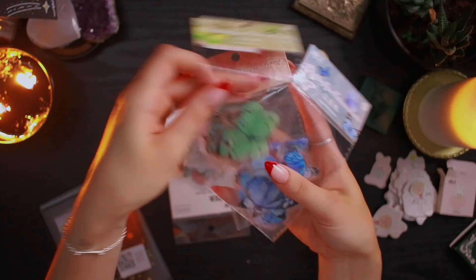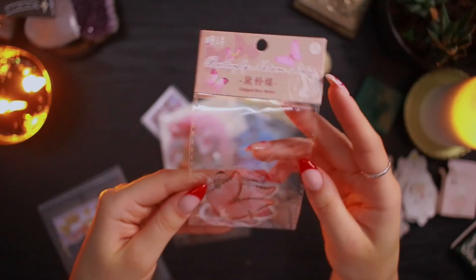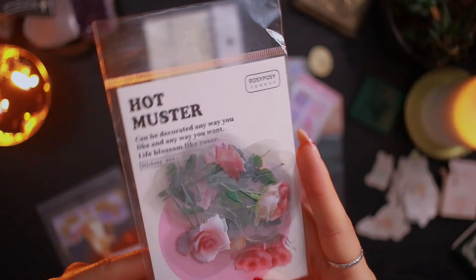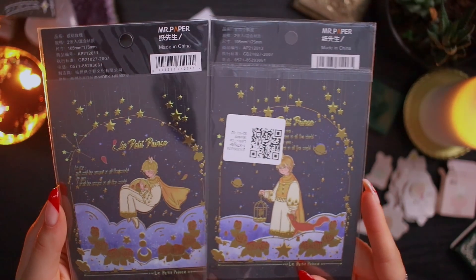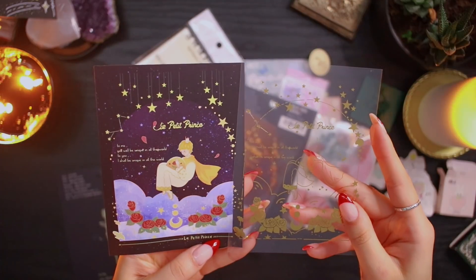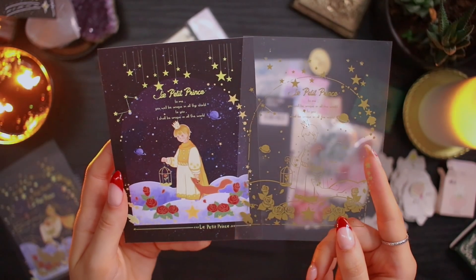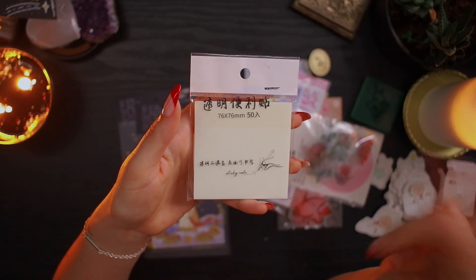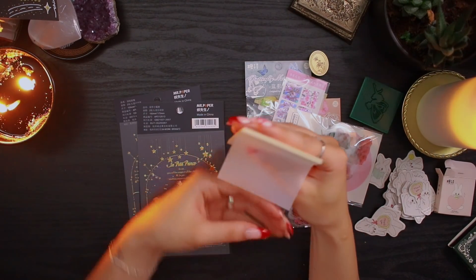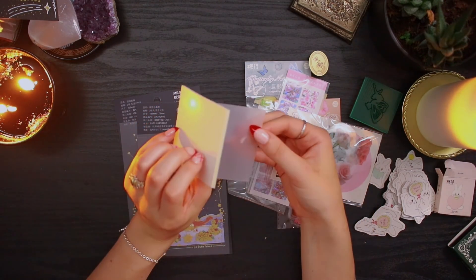I got some more stickers: a pack of green butterflies, a pack of blue butterflies, and a pack of pinkish-orangey butterflies. Also this pack of stickers, these rose stickers, and these little print stickers — I'm literally obsessed. The design says 'To me you will be unique in all the world; to you I shall be unique in all the world.' I love it. Then I got some transparent sticky notes — I've been wanting to try these for so long. I want them mainly for annotating, but also for my planner.